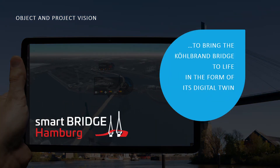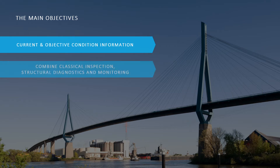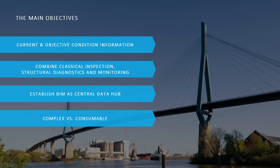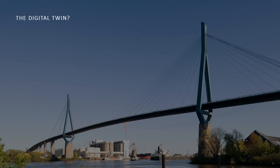The vision is to bring the Kölbahn bridge to life in the form of its digital twin. Within the project, different objectives were defined: first, to develop the maintenance procedure to get current and objective condition information of the asset; then, to combine the proven classical inspection with further data from structural diagnostics and monitoring; to establish the building information model as a central data hub in the operational phase; and to bridge the gap between increasing complexity and the need for consumable information. The long-term objective is to make the transformation from reactive to predictive maintenance possible.